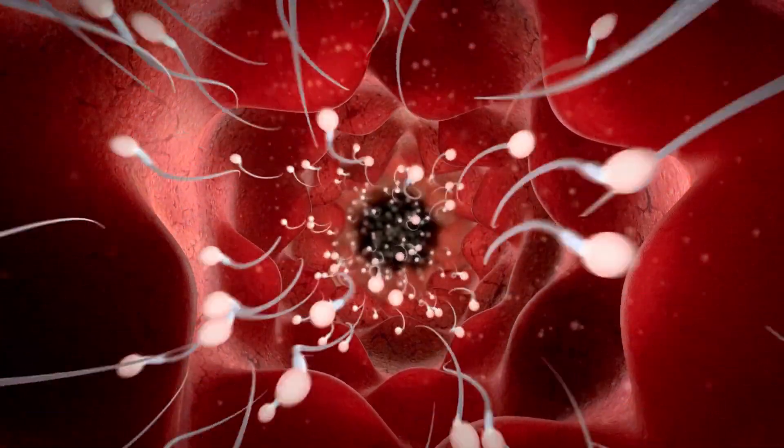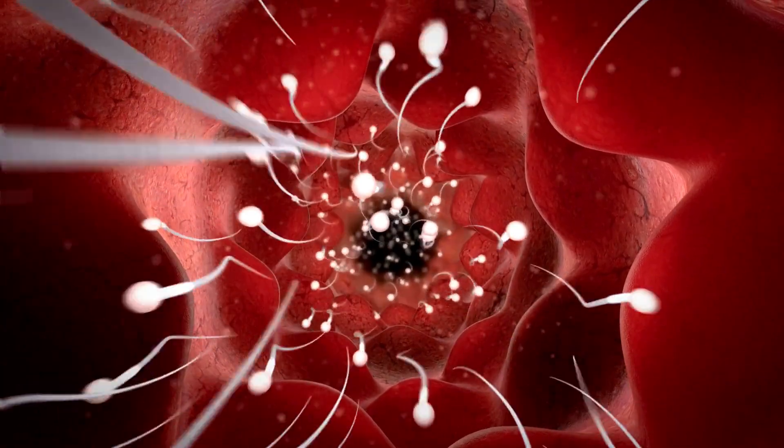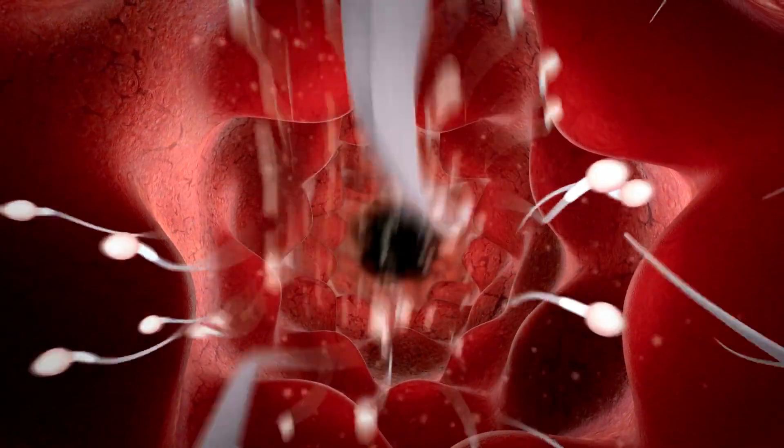The journey of sperm from the vagina to the fallopian tubes is an intricate process that involves several stages and complex interactions. Here is a detailed overview of the journey.